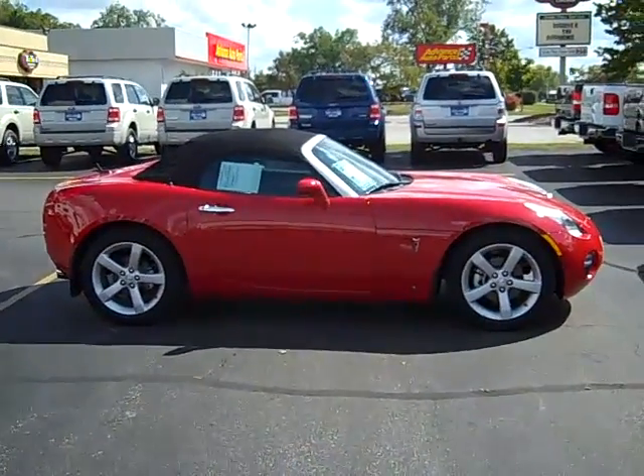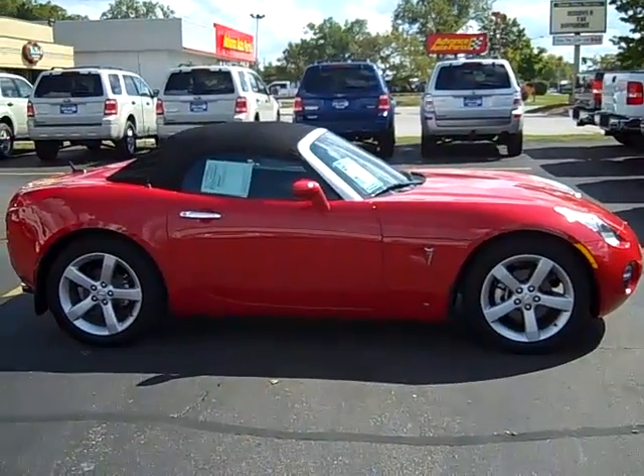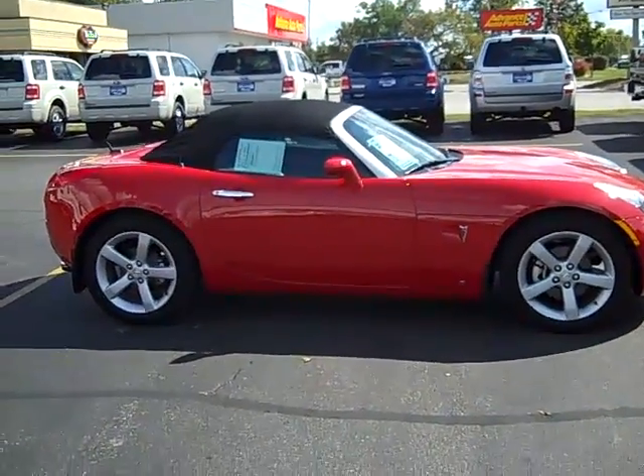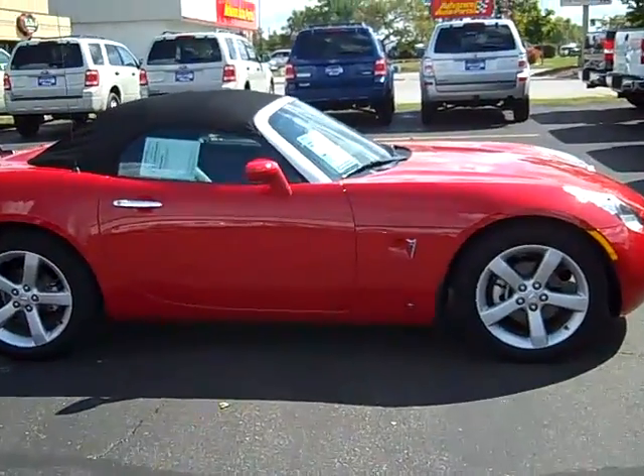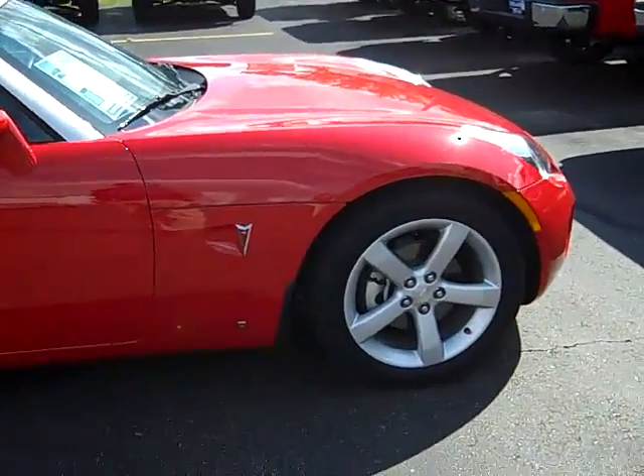Hi, this is Scott Brindley, internet manager with Midland Ford Lincoln Mercury. This is stock number PC 11241 — our 2007 Pontiac Solstice. As you can see, it is red in color and it has just a little over 3,000 original miles on it.